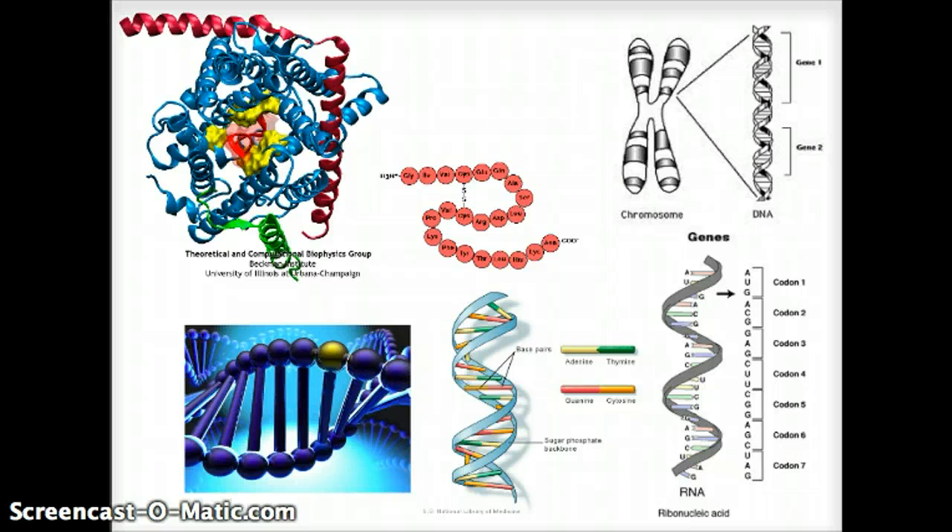We'll leave it at that for right now. We'll go to part four to look at protein synthesis, and hopefully we'll cover mitosis in that one as well.